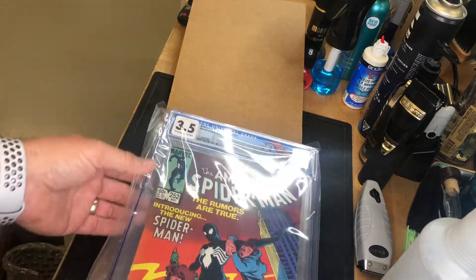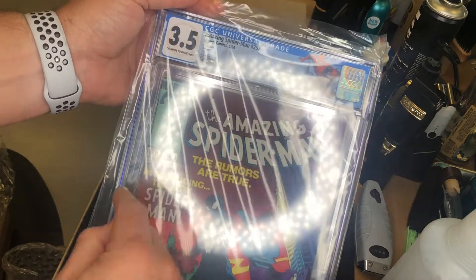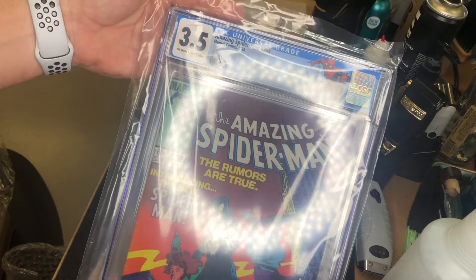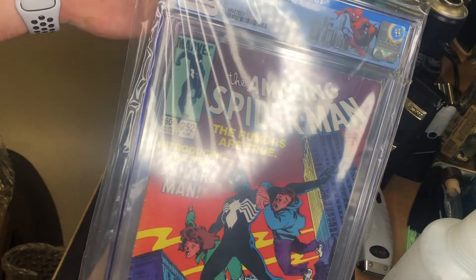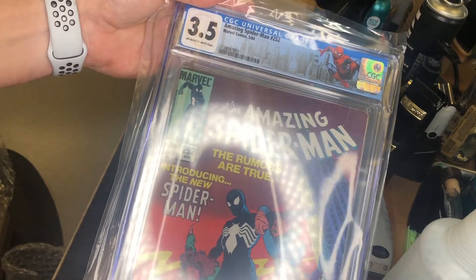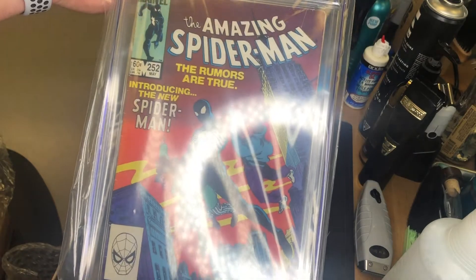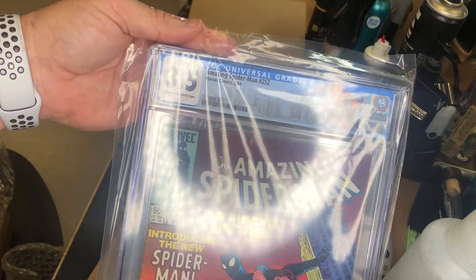252 — I knew this one was in bad shape. It has spine ticks everywhere, color-breaking folds, everything — not the greatest copy. But like I said, this is from my childhood, 1984. Been a little while.